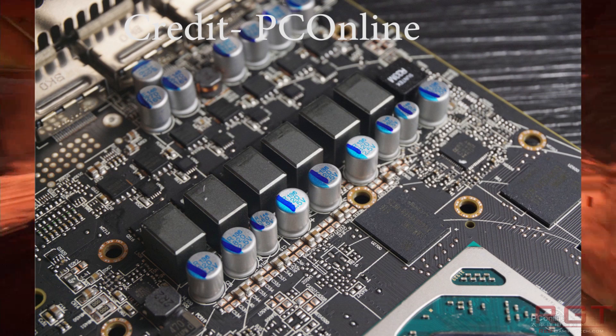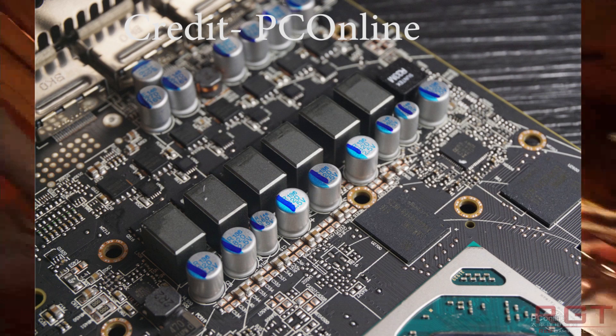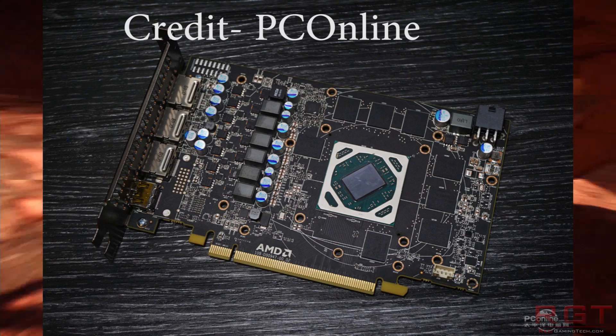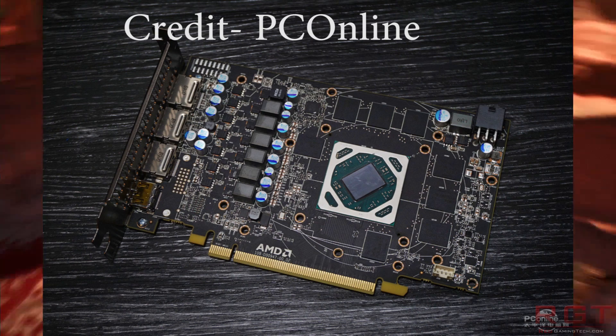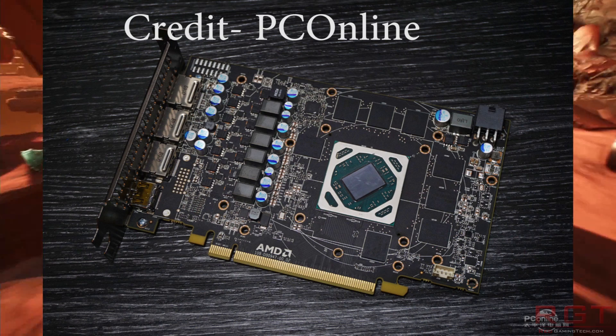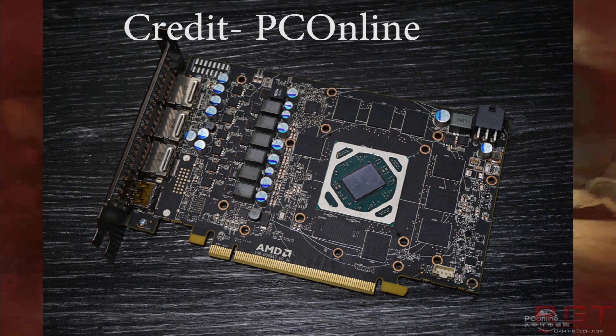There have been some leaks available on the internet, as there tend to be, and most of these are coming from China. One website, PC Online, has posted a ridiculous number of images of a teardown of the card, and it looks kind of sexy, I've got to admit.